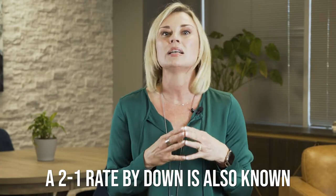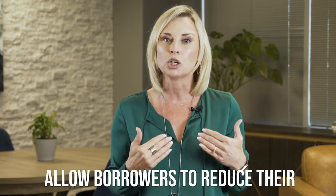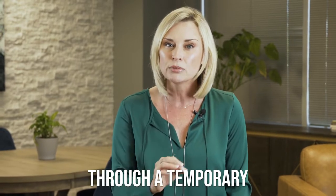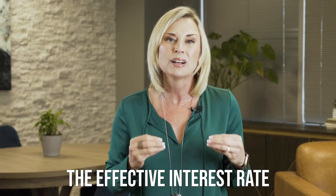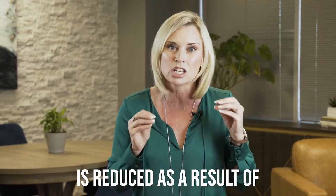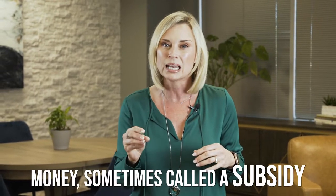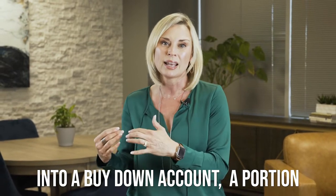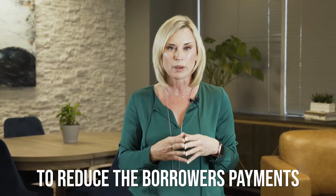A 2-1 rate buy-down is also known as a temporary buy-down. Temporary buy-downs allow borrowers to reduce their effective monthly payment for a limited period of time through a temporary buy-down of the interest rate. In a temporary buy-down, the effective interest rate a borrower pays during the early years of the mortgage is reduced as a result of the deposit of a lump sum of money, sometimes called a subsidy, into a buy-down account, a portion of which is released each month to reduce the borrower's payments.